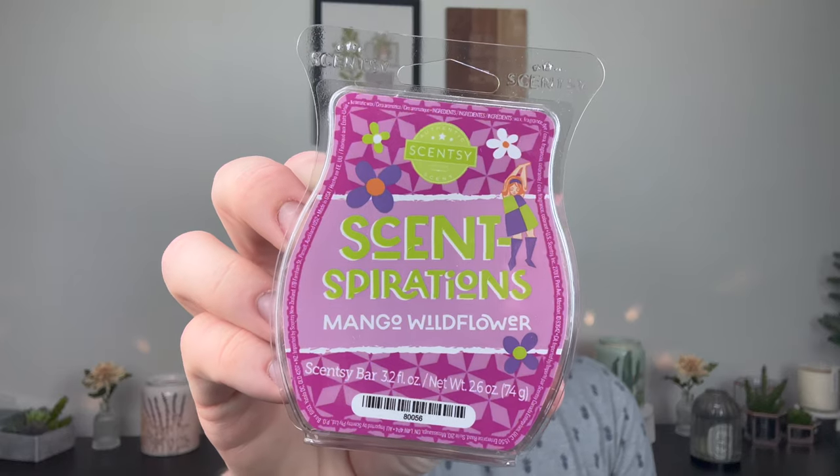Mango Wildflower — from the reviews I've been watching, everybody says this is their least favorite because it's a floral. The description is: a grove of wild hibiscus and tropical freesia sweetened with juicy mango. It's nice — it's a sweet floral. The color is absolutely beautiful. I don't necessarily pick out hibiscus or freesia specifically, but it's definitely a sweet floral mango. It's yummy. This would be a good bedroom scent. I almost feel like if you're entertaining in the summer and you have this going, nobody would be offended by it.